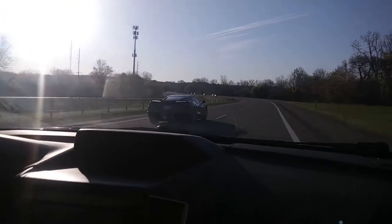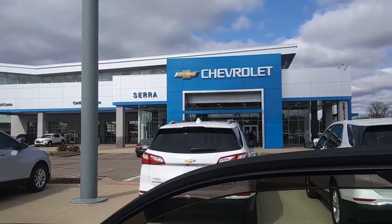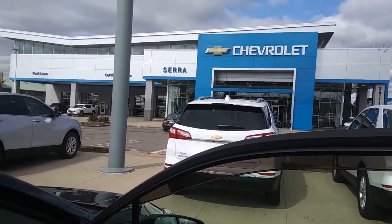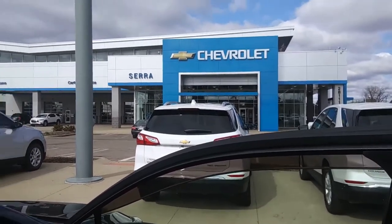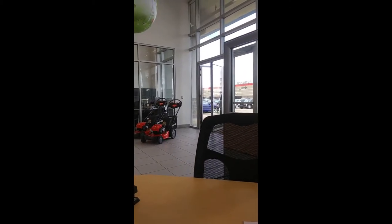Yeah, it looked way better if your windshield was clean. Today we're at Sarah Chevrolet. I'm going to pick up my new daily — it's not a Chevy, just so we're clear. I can kind of see it, it's right there. It's right there — why am I in a Chevy? I'm confused.